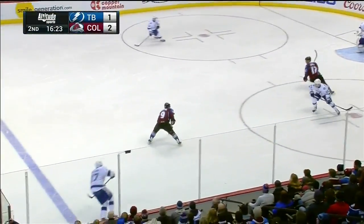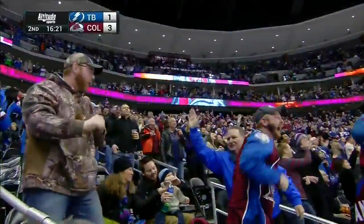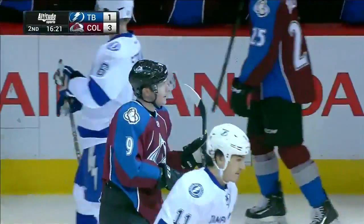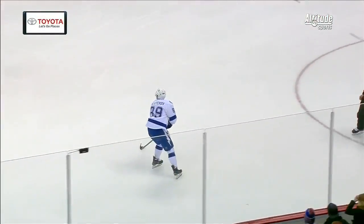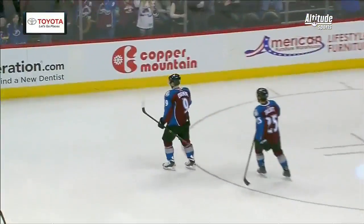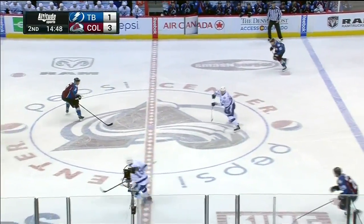Goes back into the Lightning zone — a steal, shot, score! It's 3-1 for the Avalanche. The National Hockey League, especially in the Western Conference, is going to be going uh-oh. The young core of this Colorado Avalanche have been frustrated all season long but they've been working. Landeskog said he didn't know what he was doing different, had a pretty good road trip — let's just go home. They're going home over .500.